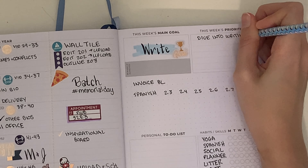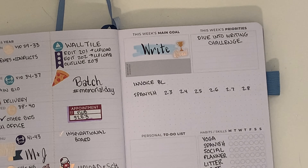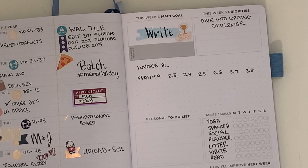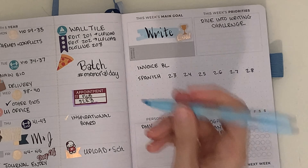The problem with putting all of my challenge tasks in my weekly spread is that the section next to my writing goals didn't actually have to-dos to list because they were already listed, so I just put 'dive into the writing challenge.'